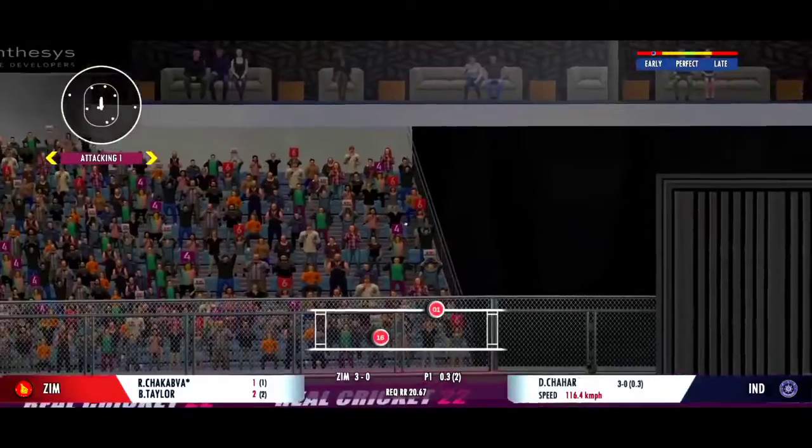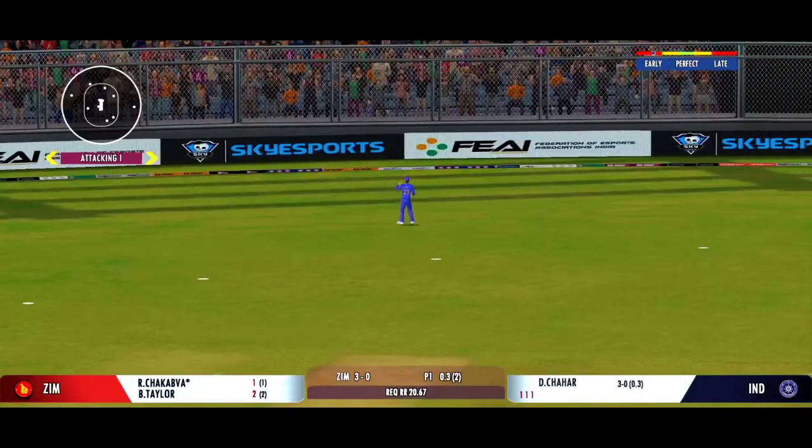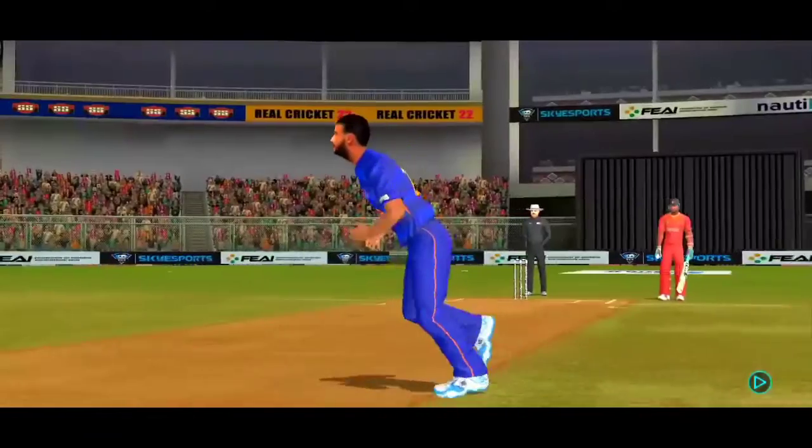In the air — excellent dive, super reflexes. That could well be the catch of the match.